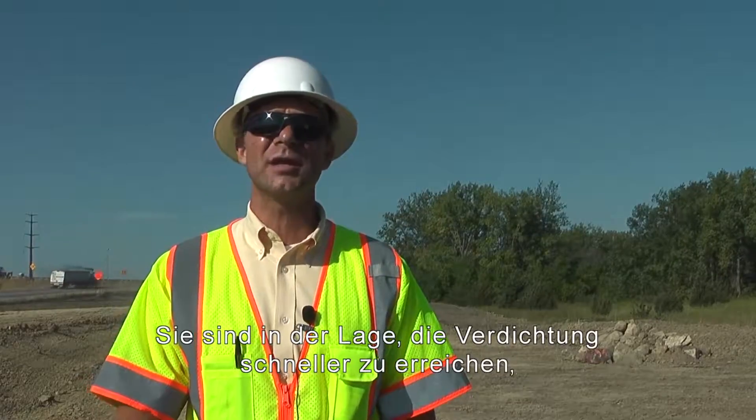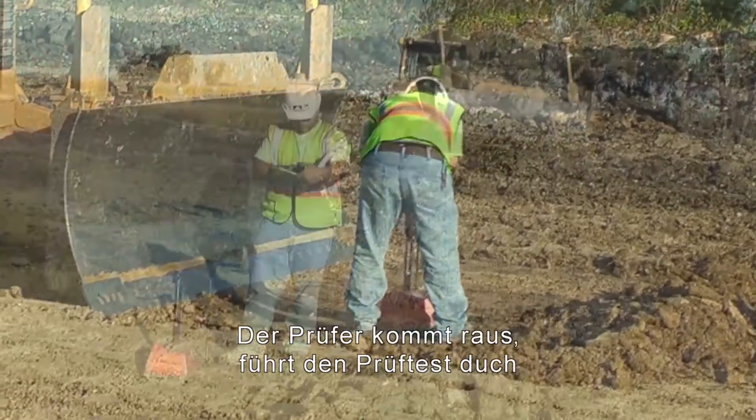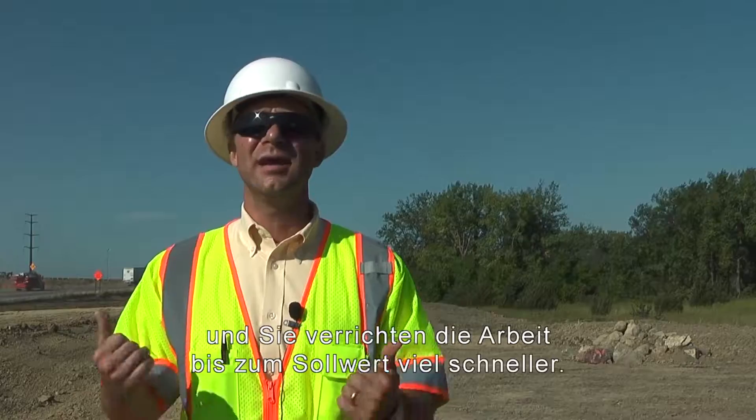You're able to get the compaction quickly. You know you've got compaction. You know you're going to pass the test. You get the QA guy out, take the test, and you move on. You get a lot more fill placed and compacted, and you get the job back on target a lot quicker.